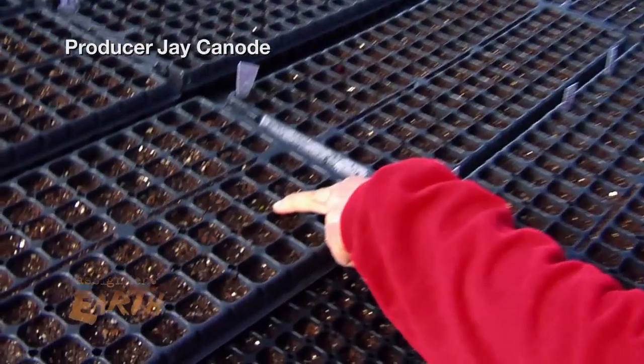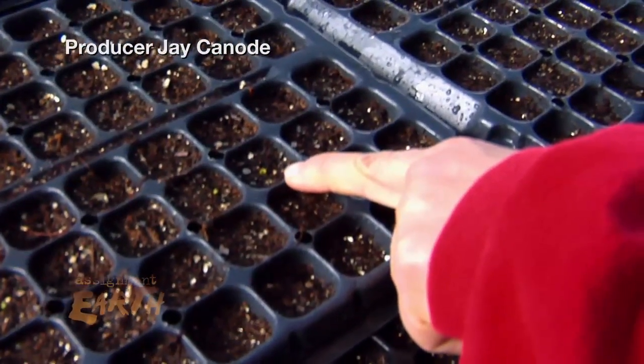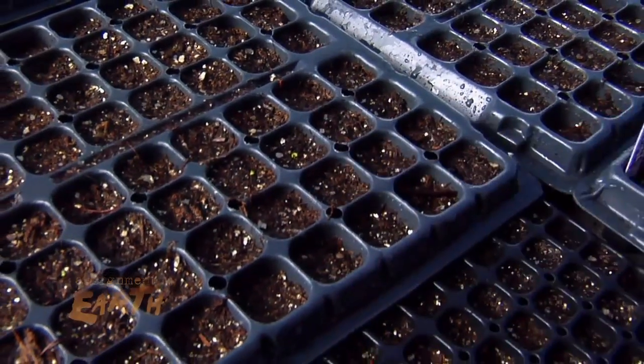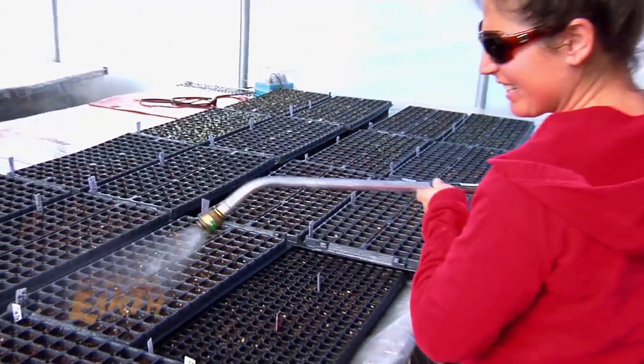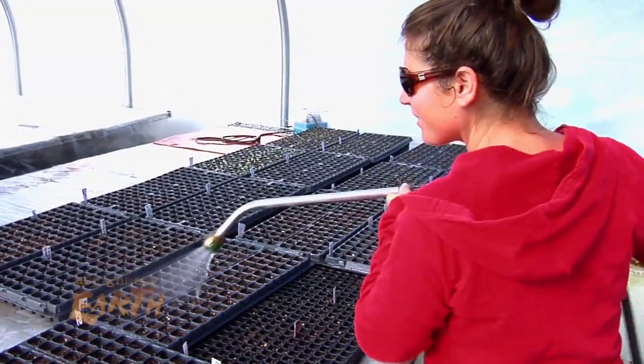Yeah, right there. See? Literally, I seeded that out two days ago. Fast, fast, fast. Making the growing season grow longer.